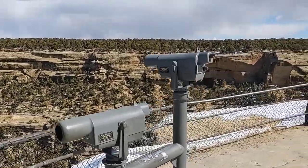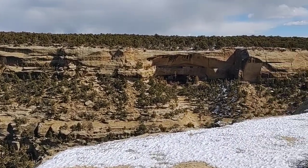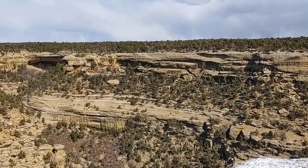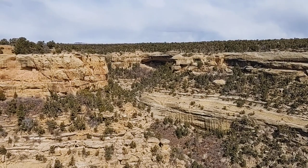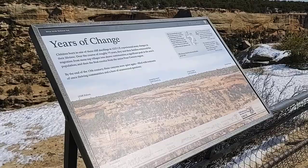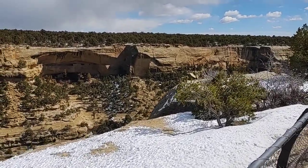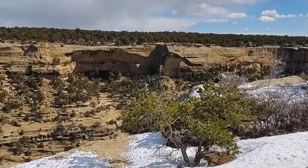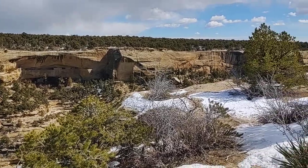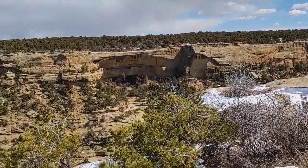Take a look over here. Still some snow on the ground. Some more cliff dwellings over that way. It's pretty cool — from this one spot you can stop and just see multiple dwellings all in one place.